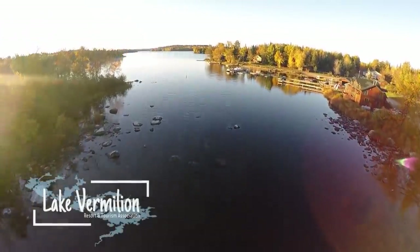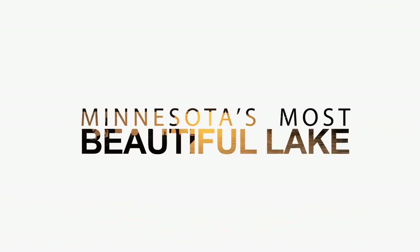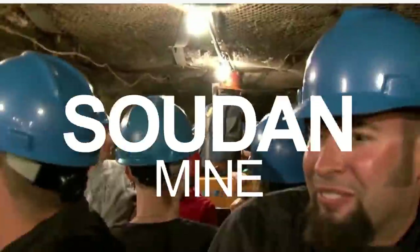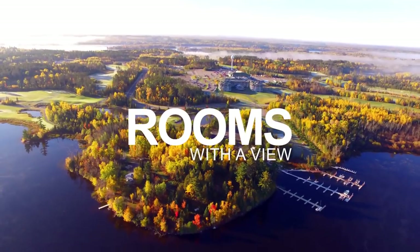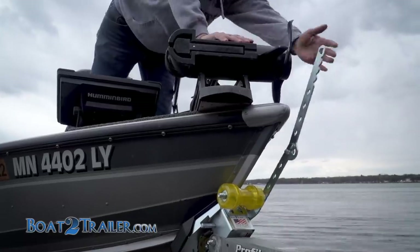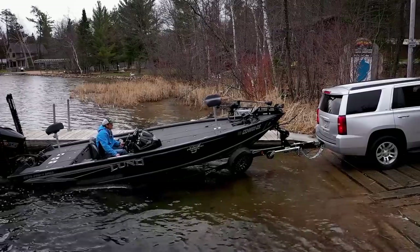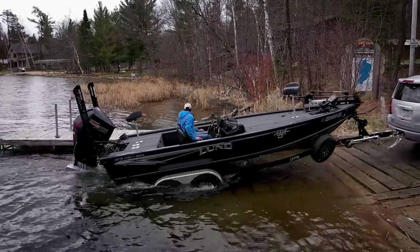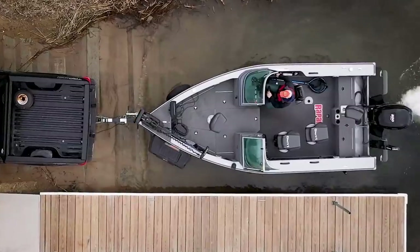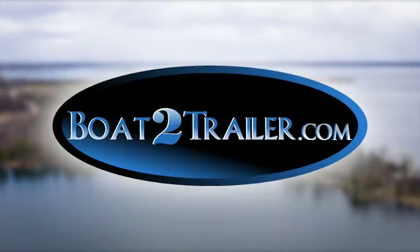Lake Vermilion — explore, relax, reconnect. Minnesota's most beautiful lake. Get hooked on trophy walleye, bass, musky, and more. Four seasons of fun. And for simple, fast, and easy boat launching, the automatic launching and loading system at boattotrailer.com makes unloading and loading your boat a breeze on both roller and bunk trailer configurations. Simple one-bolt install — no more hanging over the boat, no more cranking, no more wet feet. Speed your boat ramp time by visiting boattotrailer.com.